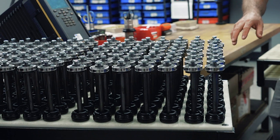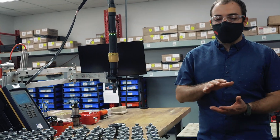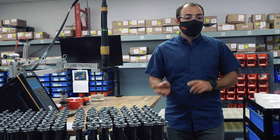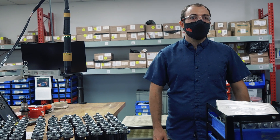Over here is our piston assembly. The piston assembly is all done by hand and then everything is torqued here. All the pistons are torqued to the same spec, which keeps things consistent left to right. If you under-torque or over-torque that, you get different valving.